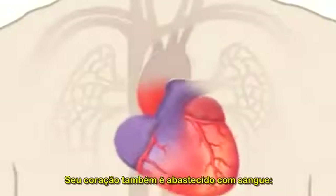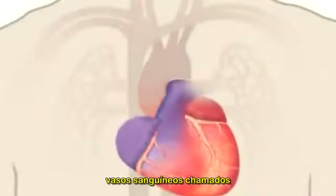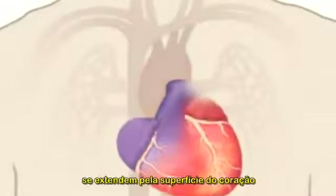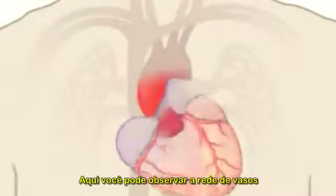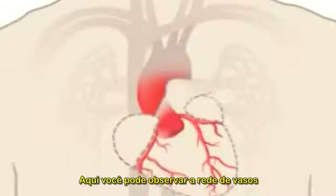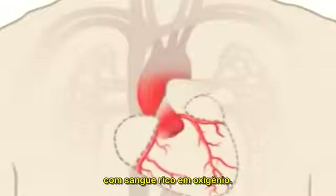Your heart is nourished by blood too. Blood vessels, called coronary arteries, extend over the surface of your heart and branch into smaller capillaries. Here you can see just the network of blood vessels that feed your heart with oxygen-rich blood.